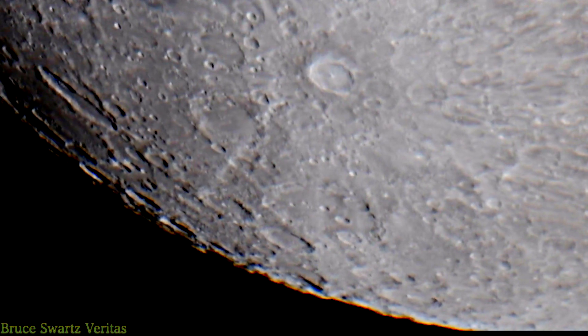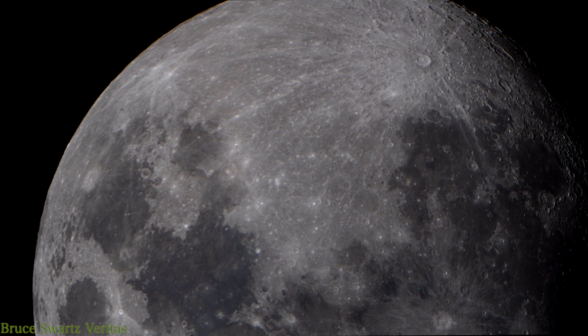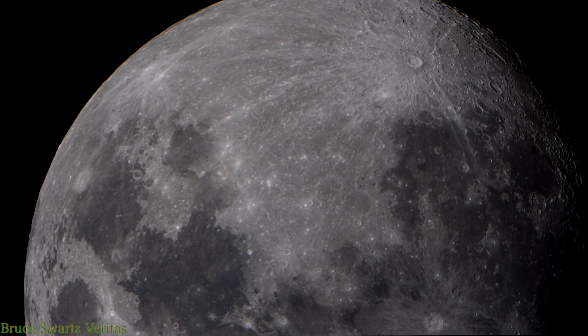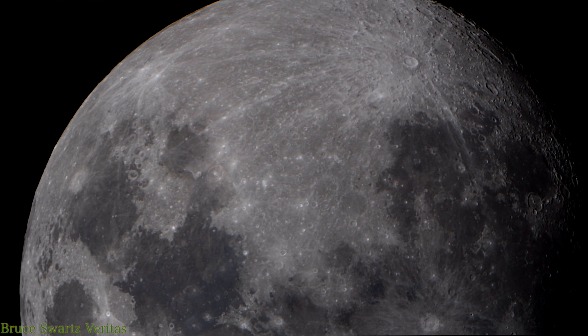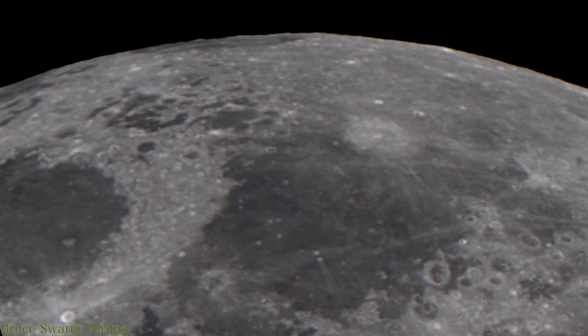The moon, whether it's at its apogee or perigee, depending on how far close it is to earth, we get some really spectacular shots. Here's the moon upside down. We can see Tycho on the complete top there. So enjoy the close-ups.